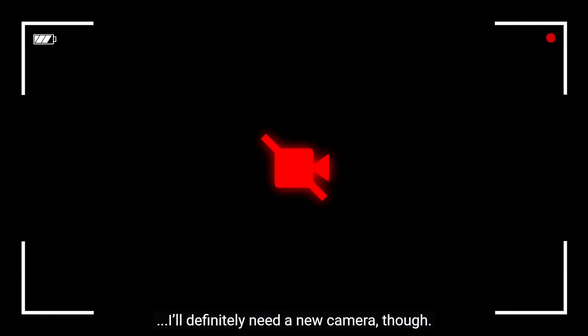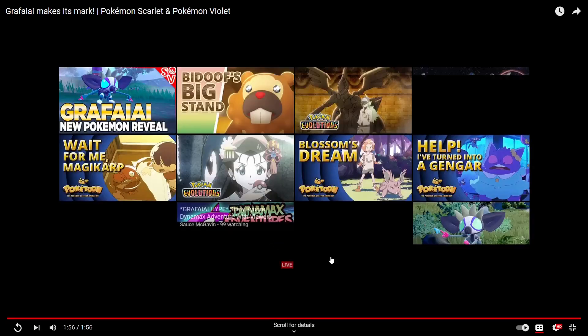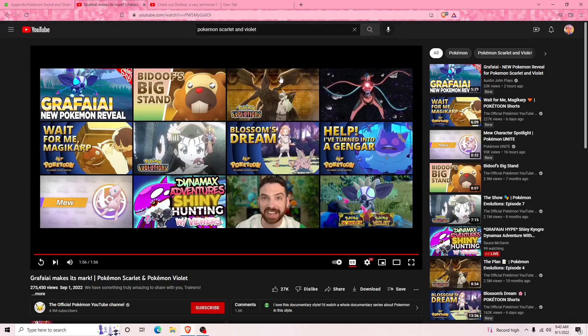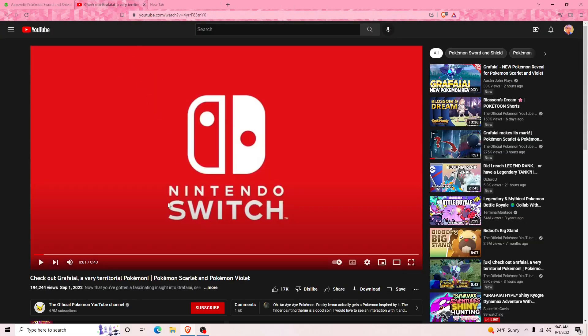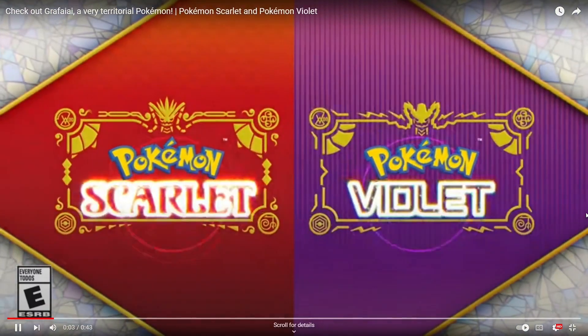And lo and behold, my backup camera caught a Grafaiai out in the open — so incredible! Oh wow, that's actually really cute honestly. I'll definitely need a new camera though. It's really cute, I actually like it. At first I wasn't so sure when I first saw it — in this little glimpse right here it looked a little funny looking.